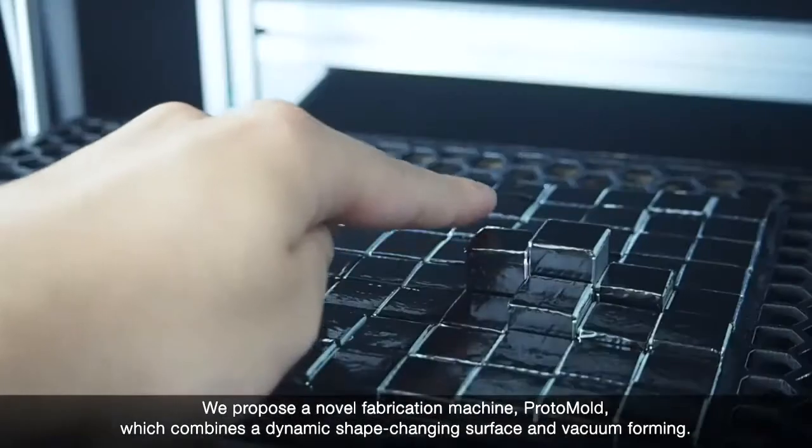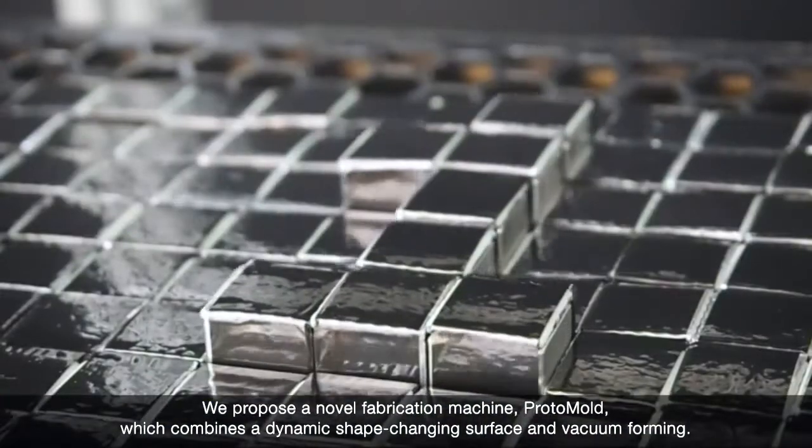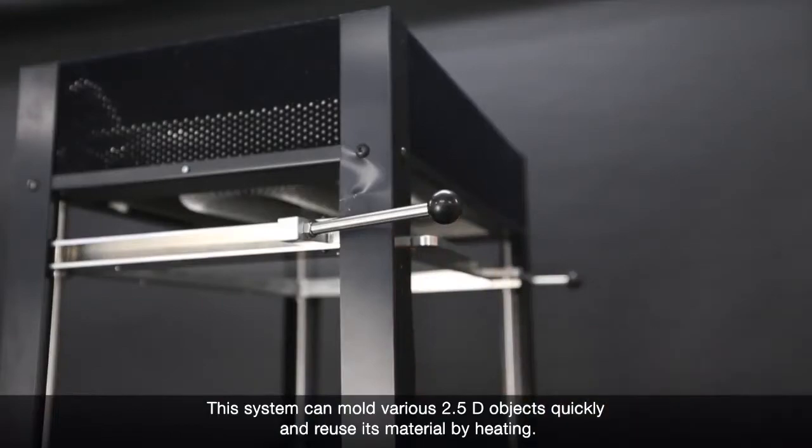We propose a novel fabrication machine, Proto-Mold, which combines a dynamic shape-changing surface and vacuum forming. This system can mold various 2.5 dimensional objects quickly and reuse its material by heating.